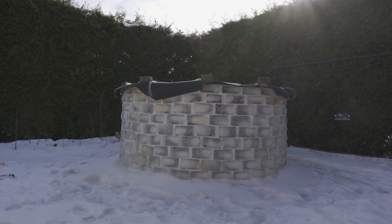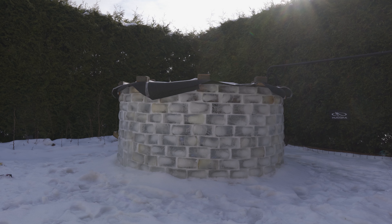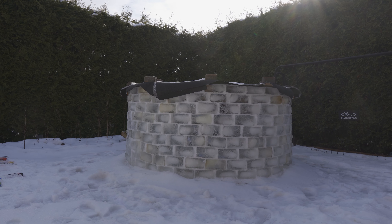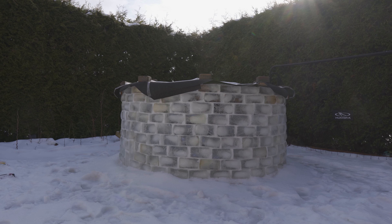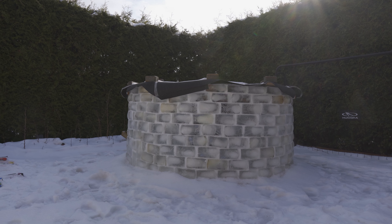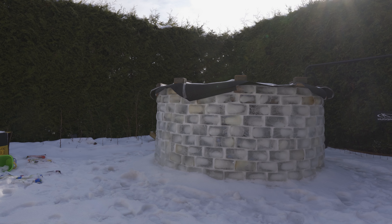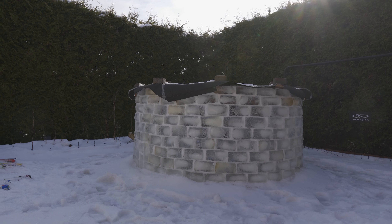Small update on the igloo status: yesterday it was plus four degrees Celsius and in the evening it was kind of melted. The bricks are still intact but the igloo became unstable. I wouldn't recommend anyone to go inside — although it probably wouldn't collapse inwards, it would rather collapse outwards or sideways. There is still some risk that the roof can hit your head, and the whole roof is probably like 50 kilos plus, so it's not very safe to be inside.